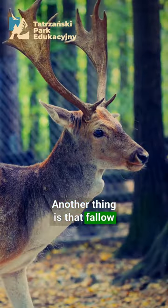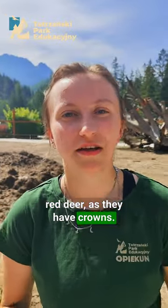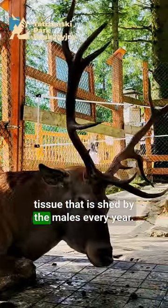Another thing is that fallow deer have what's called shovels. This is entirely different from red deer, as they have crowns. Nevertheless, shovels in fallow deer and crowns in red deer are made of the same tissue, which is shed by the males every year.